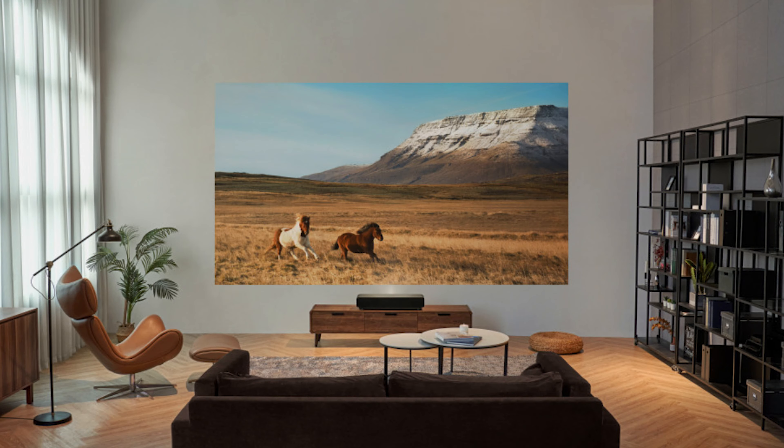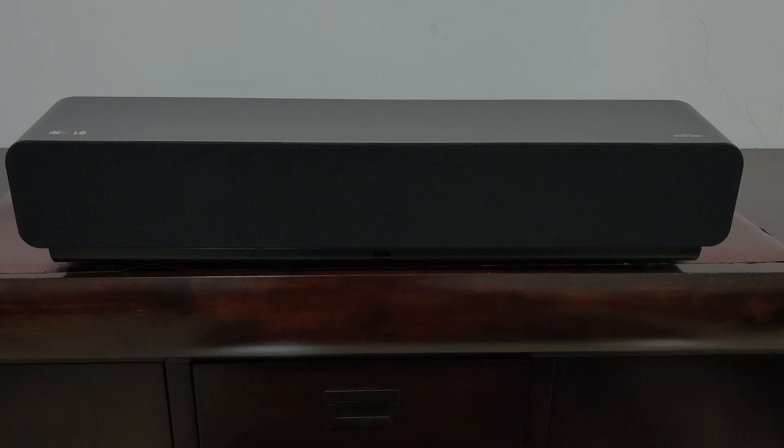Your entertainment experience on the ViewSonic X1000 is going to be just out of this world. It also has frame interpolation technology for motion blur reduction for fast-moving images, and even for gaming. It's what I would call a perfect replacement for a TV. For a 4K TV, you'd spend anywhere between eight to ten thousand.